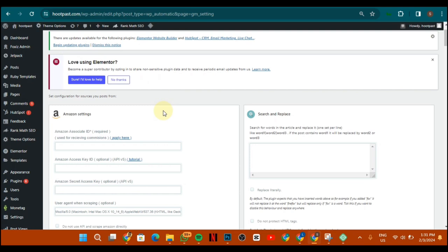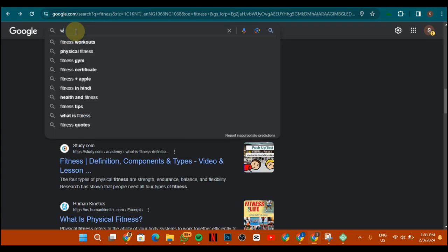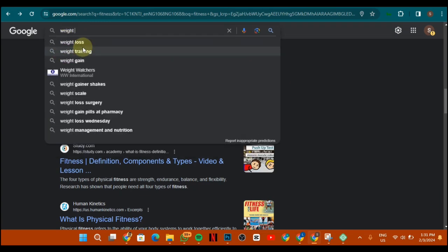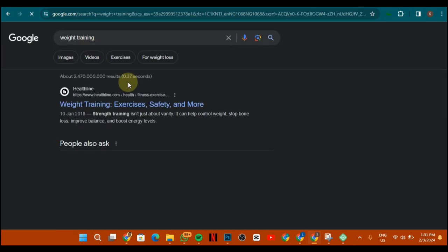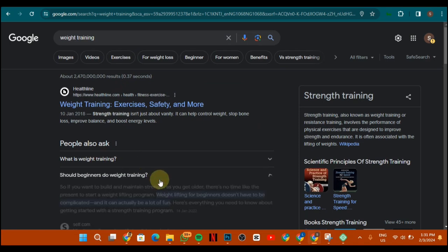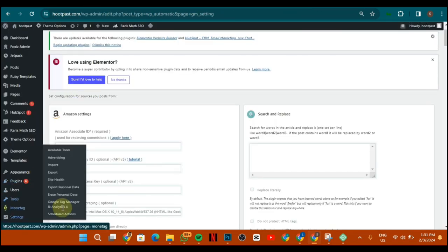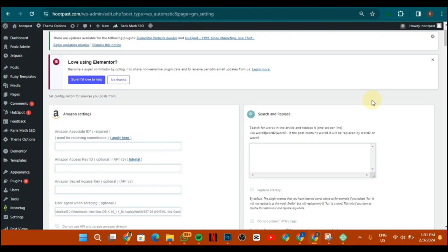You can do the same thing for different categories on your website. For example, if you have a fitness category, you can also do weightlifting or weight loss. Search for those keywords in Google, copy the relevant suggestions, go back to WP Automatic, paste them in, and that's how you start getting content to your website and your traffic starts increasing. Make sure you submit each article to Google Search Console.